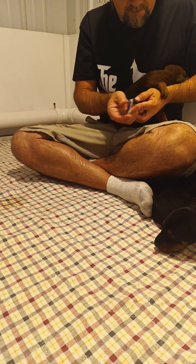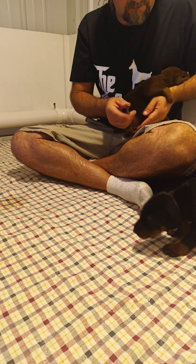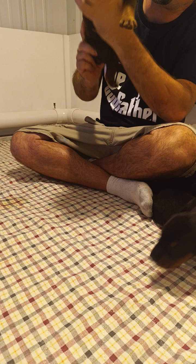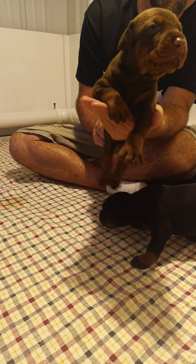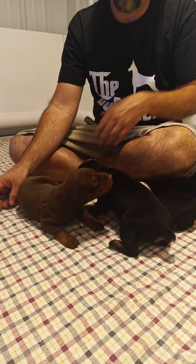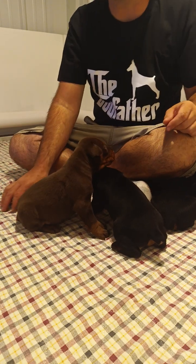Last nail — yay, puppy pedicures are done! Y'all did a good job. To everybody at home, hope you enjoyed watching — it's one of the behind-the-scenes of Sunny Hill taking care of puppy nails. Hope everybody's having a great day and we'll talk to you soon!